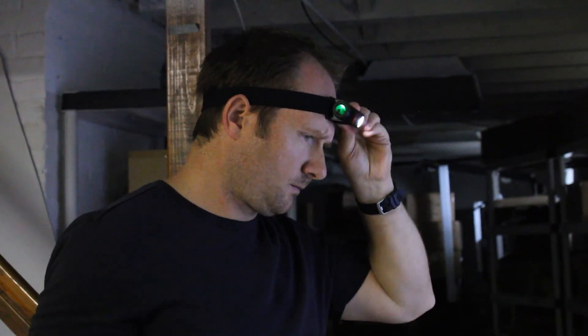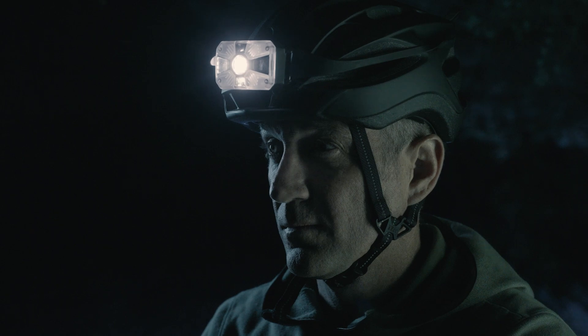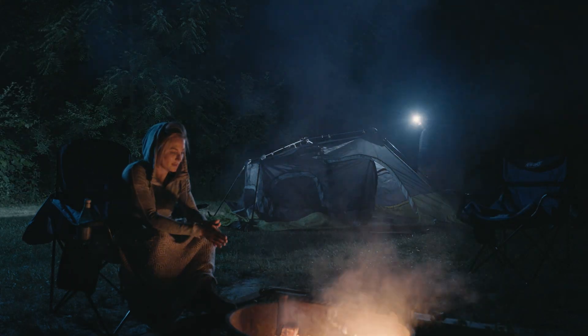No more hassle of adjusting your headlamp manually or tunnel vision. Our adaptive headlamp moves as you move, casting light exactly where you need it. All of which contribute to a seamless and more confident outdoor experience. Transform your outdoor experience like never before.